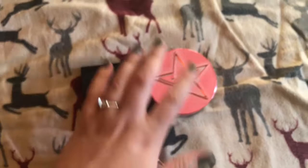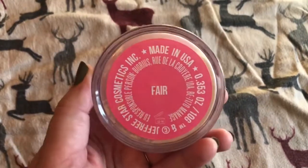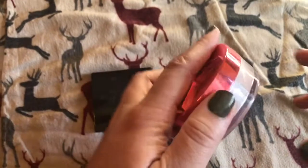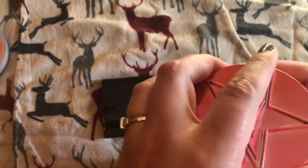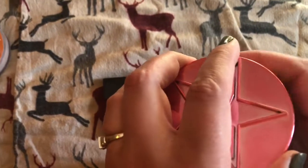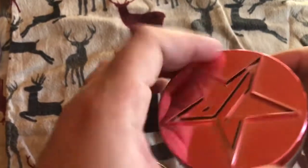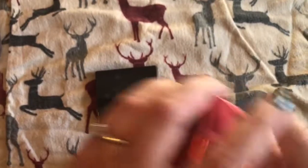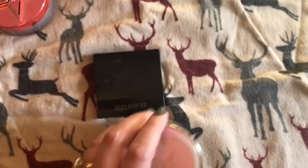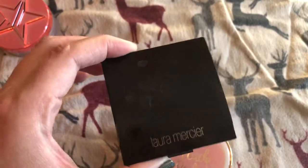And then I've got this Jeffree Star one in Fair. This one's really nice. I don't think it's as long-wearing as the Airspun, but it definitely has a nicer finish to it. And it smells sweet and tastes sweet if you get some in your mouth.